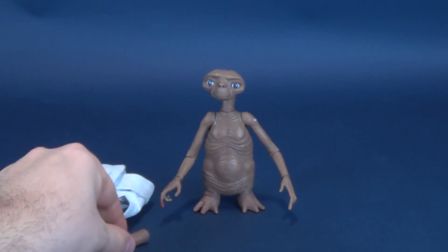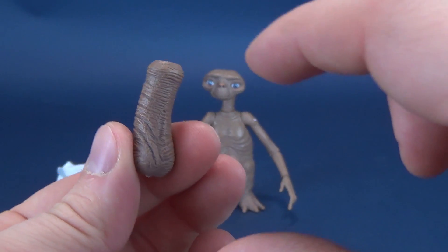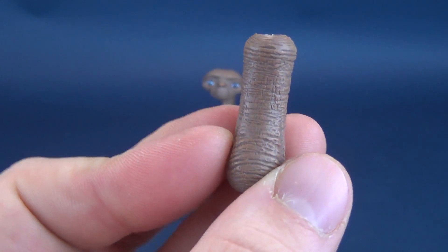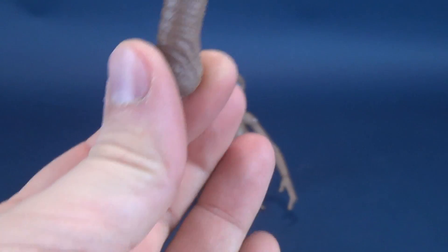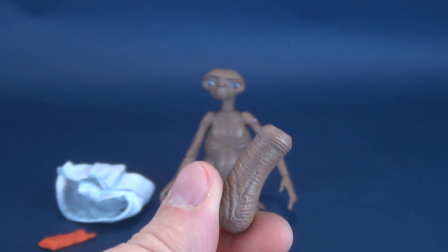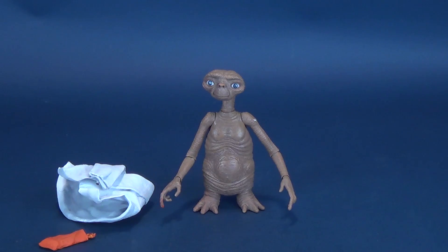ET also has an increase in height depending on the neck extension piece you can see right here. This will extend the length of ET's neck. So if you decide you want ET with a longer neck, you can certainly go that route. If you prefer your extraterrestrials to have a shorter neck, by all means leave it be.